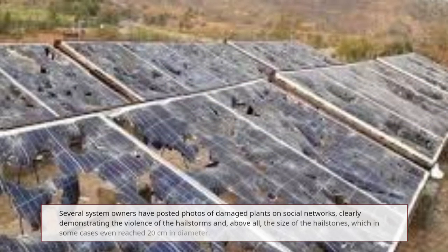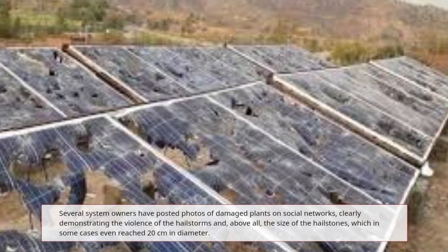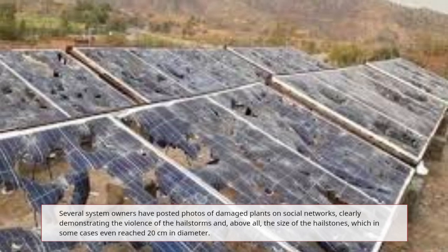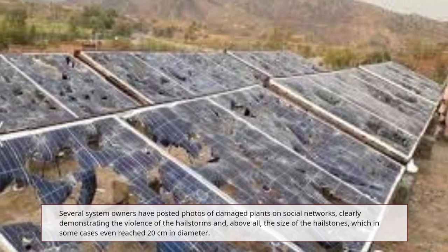Several system owners have posted photos of damaged plants on social networks, clearly demonstrating the violence of the hailstorms and, above all, the size of the hailstones, which in some cases even reached 20 cm in diameter.